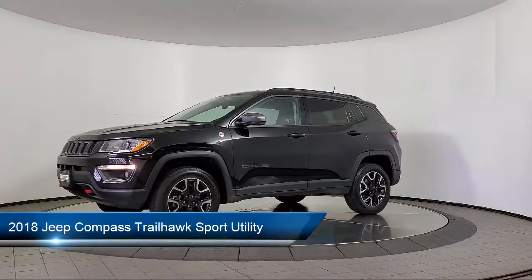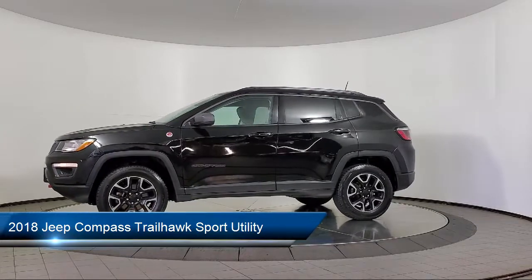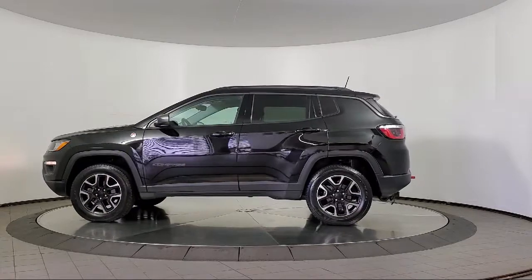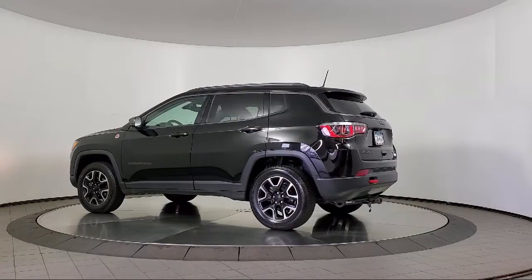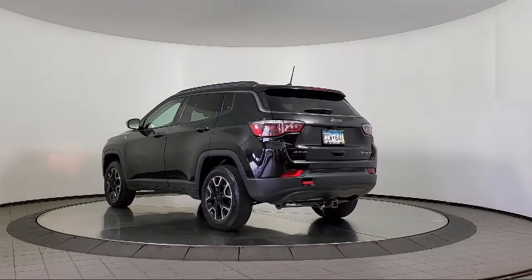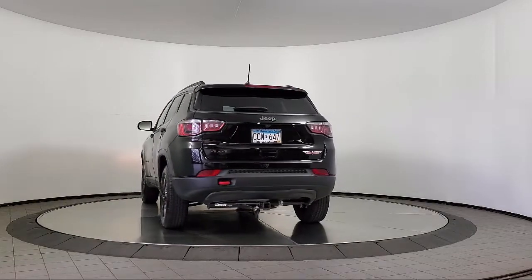It comes equipped with heated door mirrors, keyless entry, heated steering wheel, heated seats, roof rack, Sirius XM satellite radio, a park view rear backup camera, and a cold weather package with heated front seats and more. It has less than 35,000 miles on the odometer.